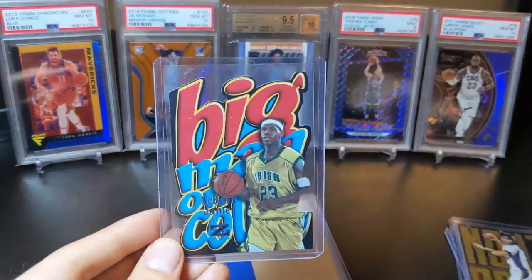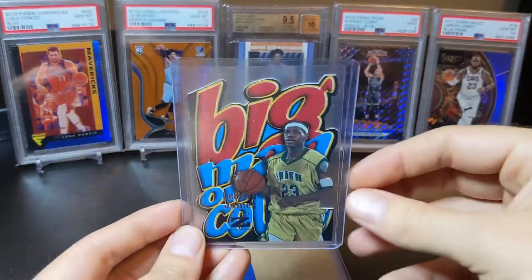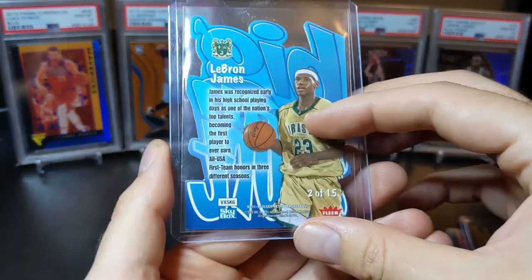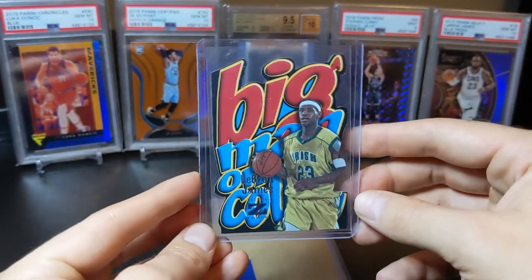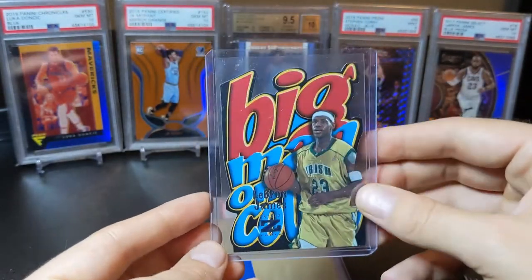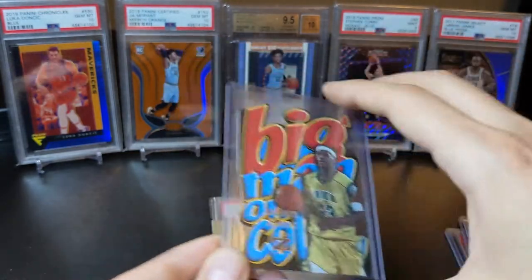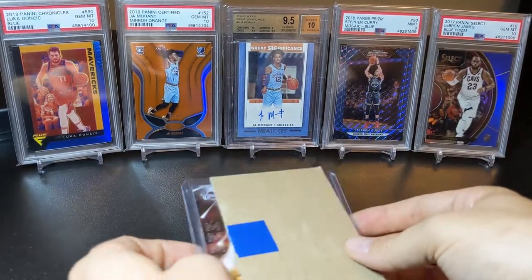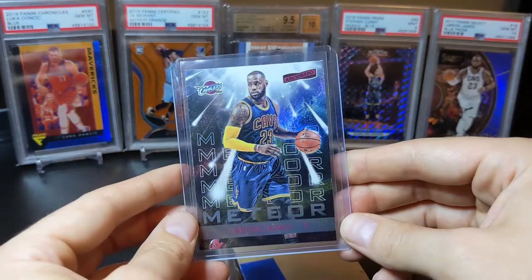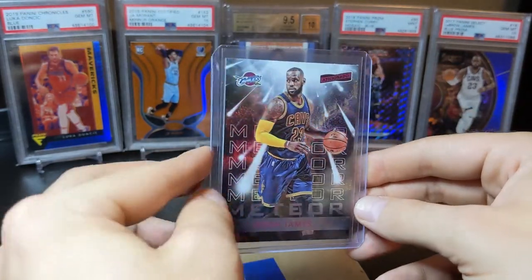This next one is one of my favorites — it's from the basketball version of this product: 2011-12 Clear Retro. Big man on the court — LeBron James. I got this at auction and we'll be sending it off to PSA to be graded.